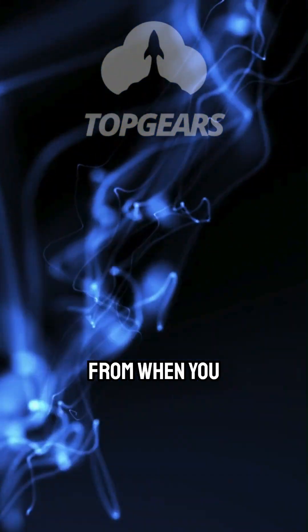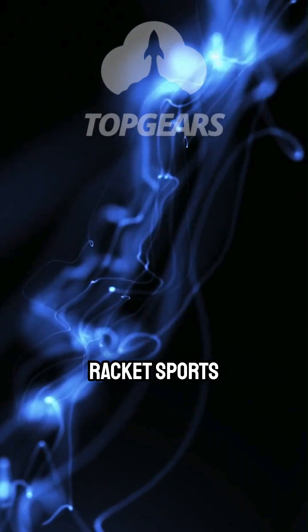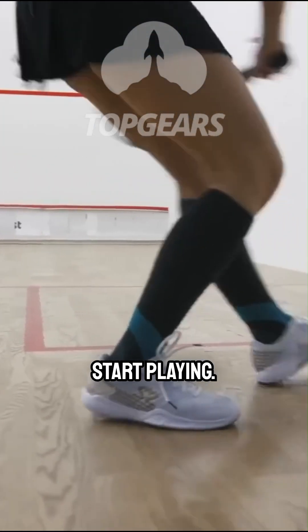It is no different from when you say — anyone who's familiar with racquet sports, indoor racquet sports, it could be racquetball or squash — you say, let's warm up the ball before we start playing.